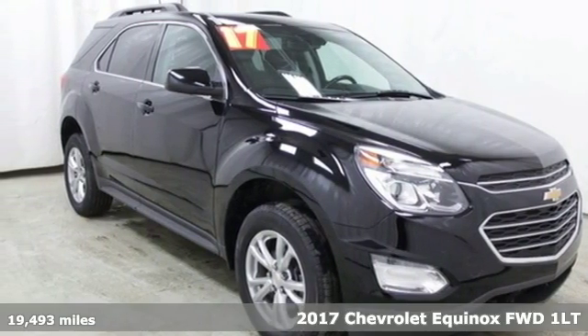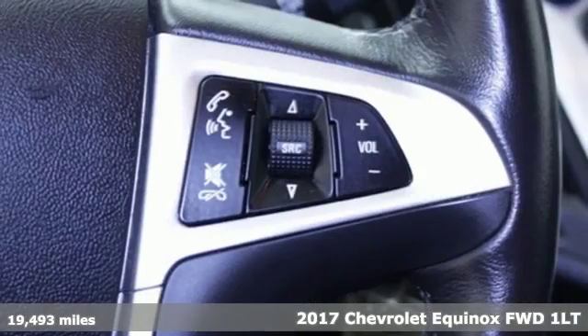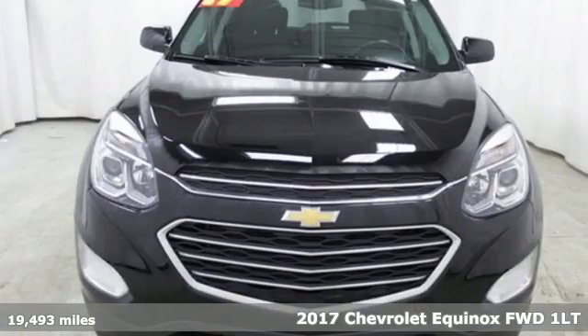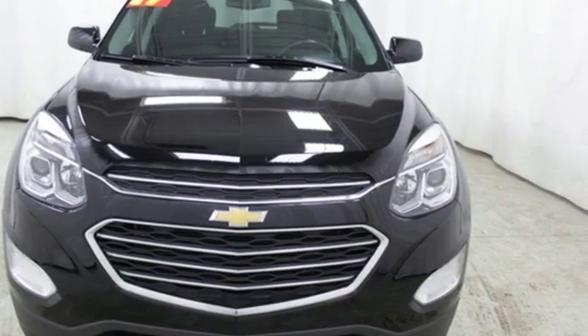It's a 2017 Chevrolet Equinox, designed to handle life's journeys and all the equipment it requires. It comes with features you need, and better yet, want.